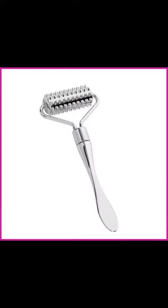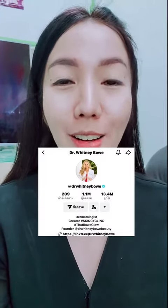Dermaroller — I'm using it and I'm using it, but no one else is using it. From the clip, it's a clip of Whitney Bowles. There are a thousand people who are following it.